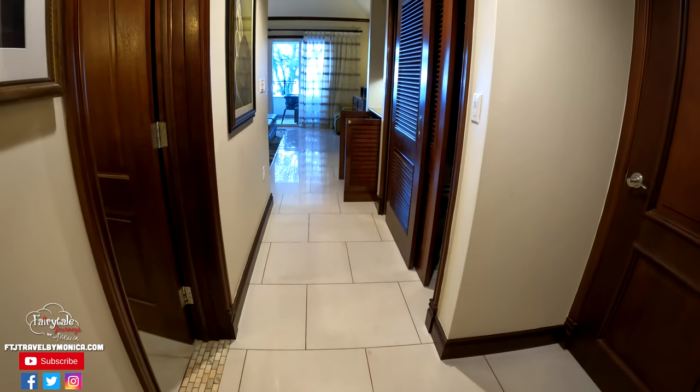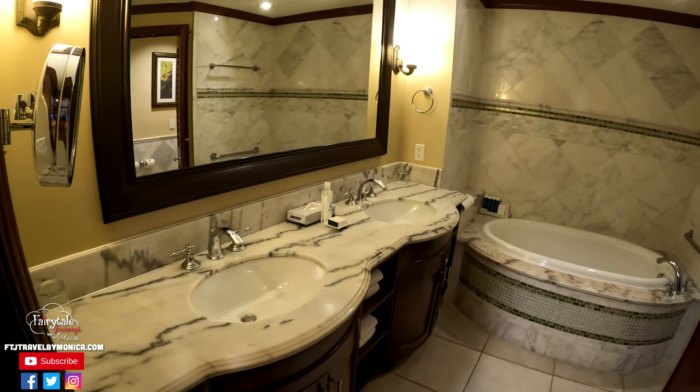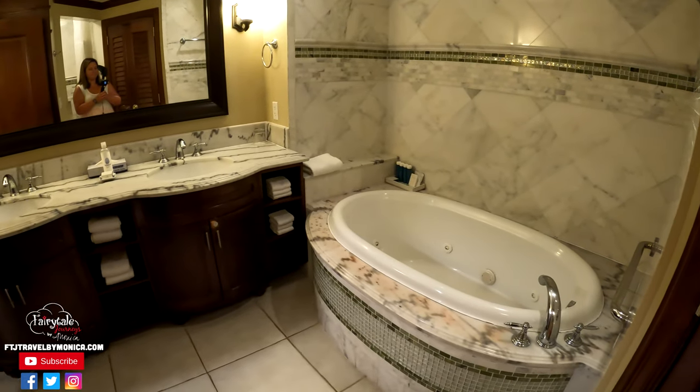Once you leave the kid room, you walk into the main room and the first thing that you come to is the bathroom on the left, so it's perfectly in between the kids and the grown-ups. There's a double vanity sink as well as a large soaking tub.